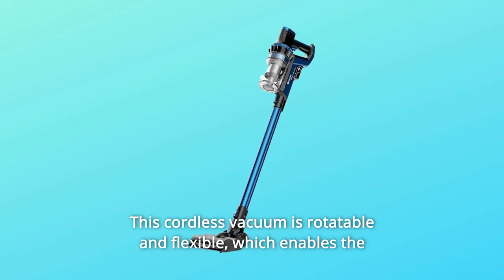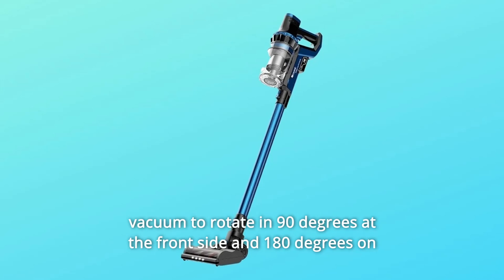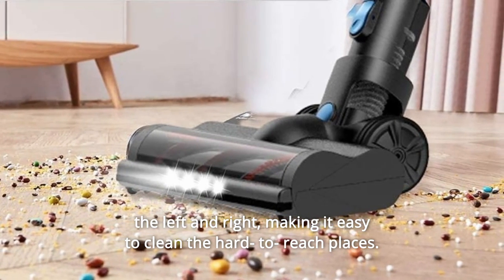This cordless vacuum is rotatable and flexible, which enables the vacuum to rotate 90 degrees at the front side and 180 degrees on the left and right, making it easy to clean hard-to-reach places.